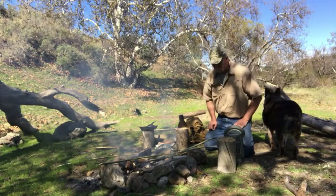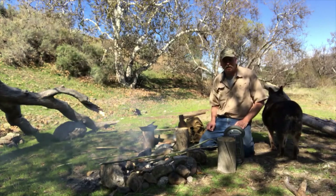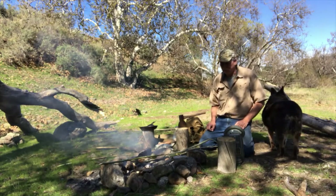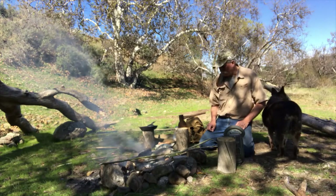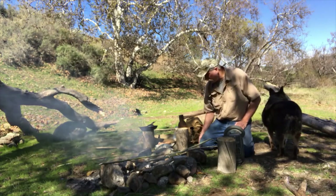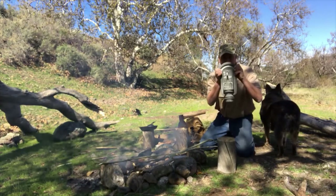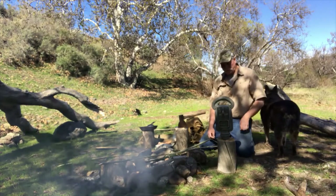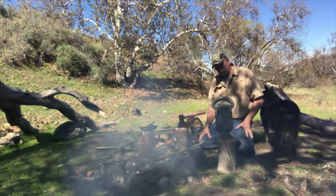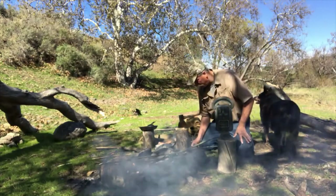Hello everyone, Craig Rivers here from Rivers End Outdoors. My last video didn't go so well. My cooking eggs with willow sticks was kind of a failure. So I scrounged down at my barn and found an egg timer — a parking meter. Put a penny in it and it goes for 12 minutes. That should be perfect. I hope the smoke's not screwing you guys up.